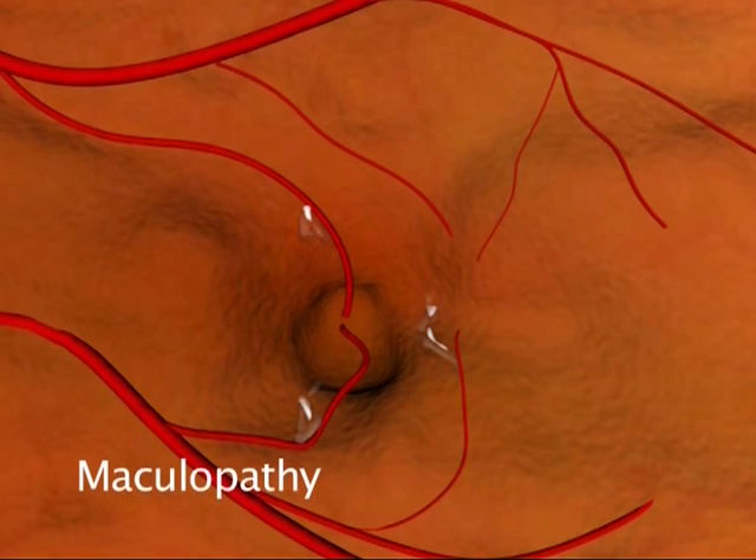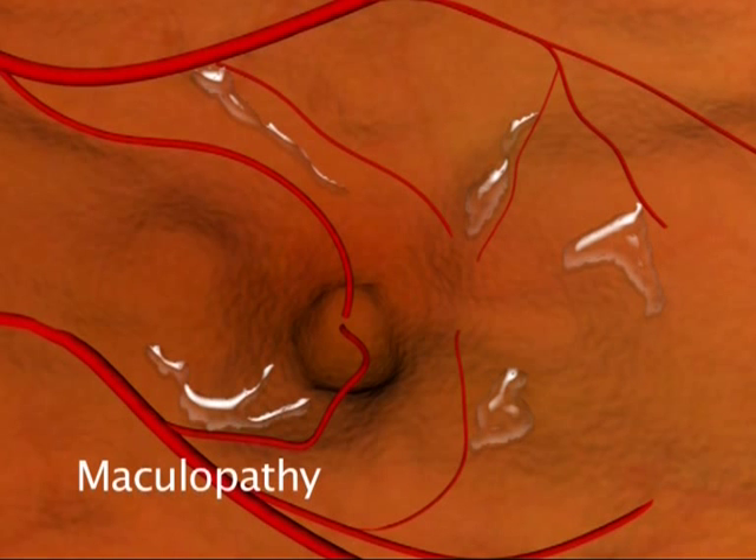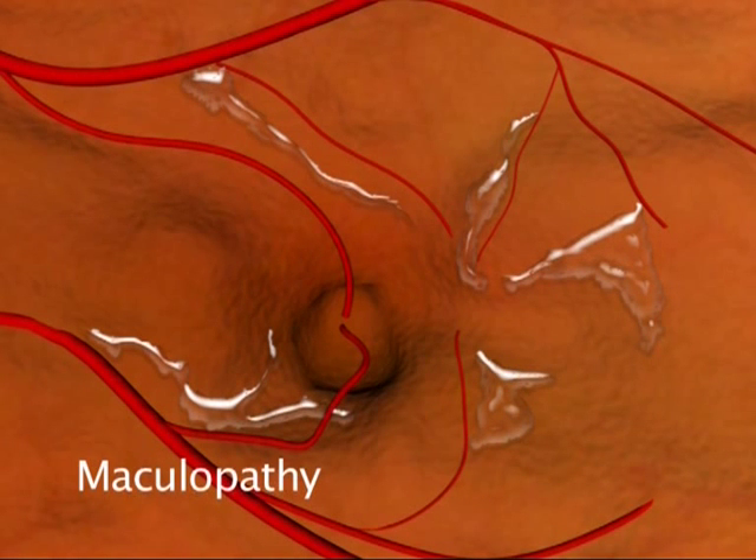If the fluid accumulates too close to the centre of the macula, then your central vision will be distorted. If too much of this fluid accumulates in the macula, it can cause permanent loss of central vision. To prevent this, laser is used by the ophthalmologist.